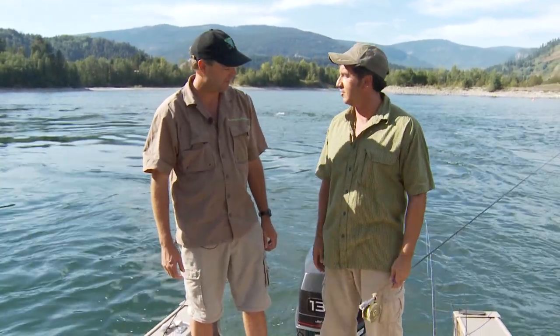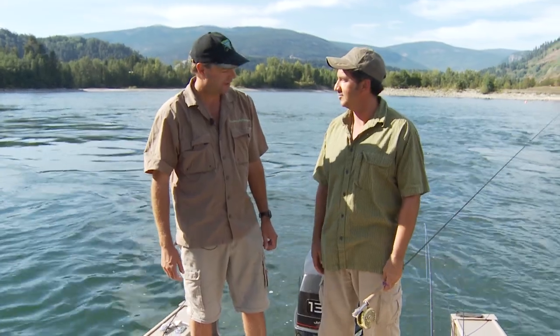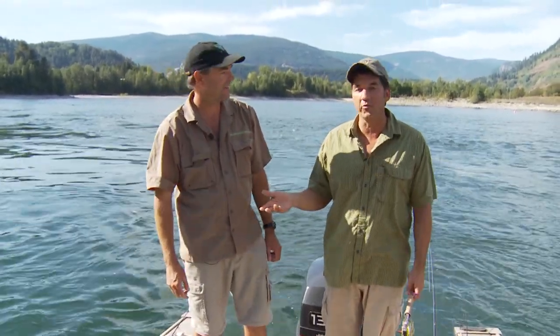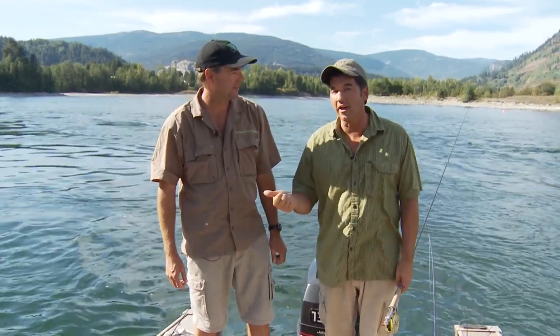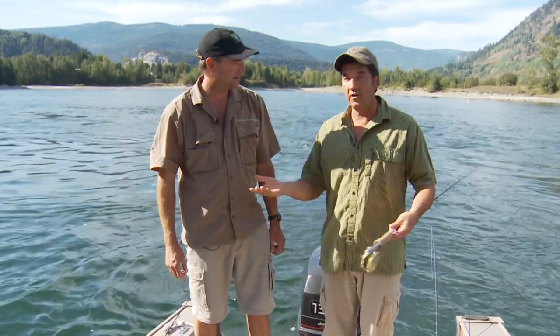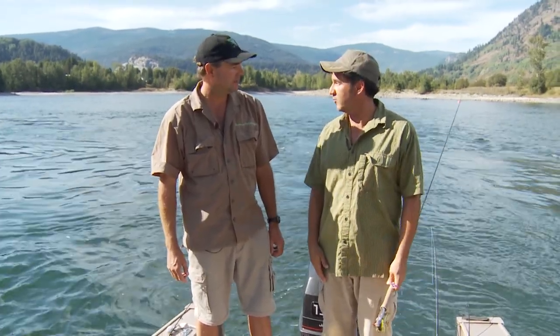I got my fly rod out and everything, so you're telling me I got to put it away? A little bit. Today on Sport Fishing on the Fly: a little bit of spin casting for walleye, some fly fishing for walleye, and maybe some big hogs later on — some dry fly. We're going to give it a try. Stay tuned.